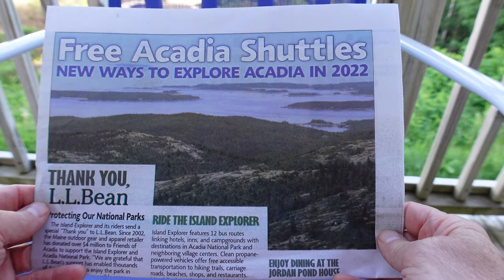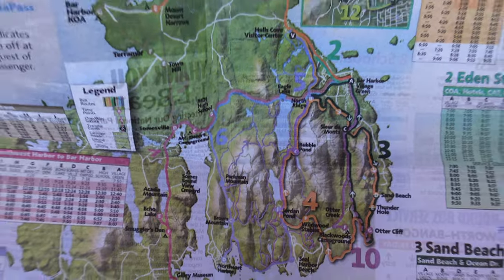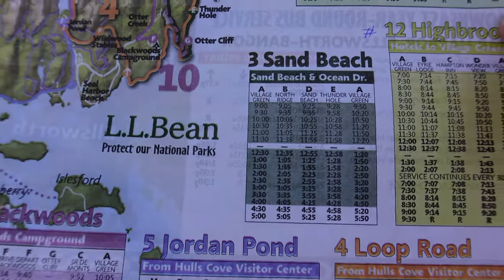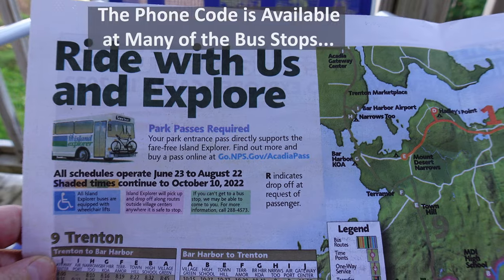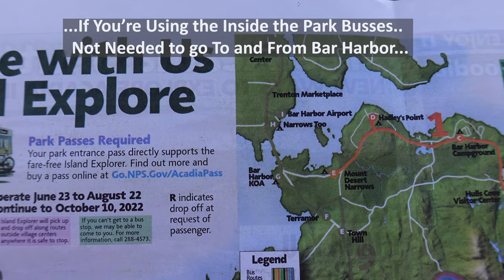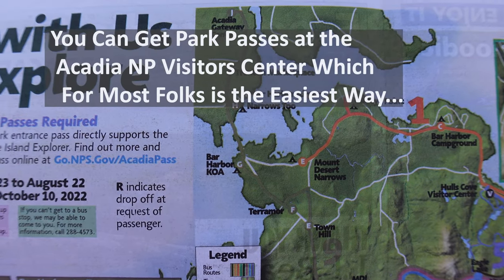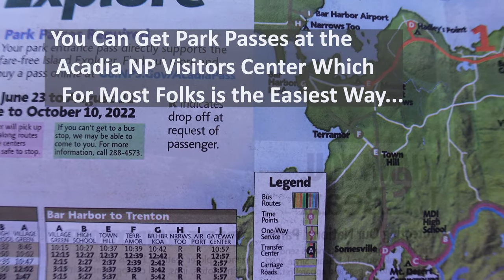In addition to the app, there's this free Acadia Shuttles brochure. It has a bunch of interesting things, and you can go pretty much anywhere on the island using this bus system for free. Here's the one for Sand Beach. Hey LL Bean, why don't you put a QR code on there so everybody can get this on their phone? Save paper and have it with them all the time. Park passes are required to get on the bus for the fare-free Island Explorer. You can go to nps.gov/acadia to get all the information you need. It's fairly good, but may not satisfy everybody's needs.